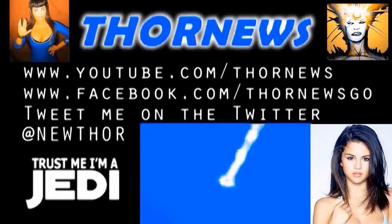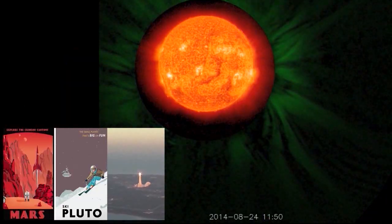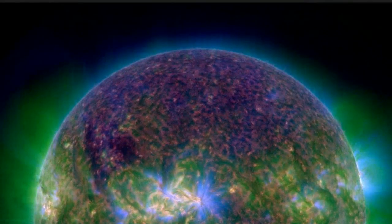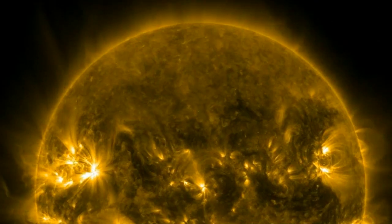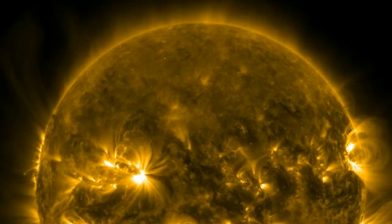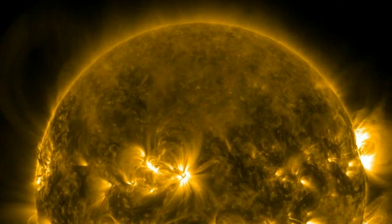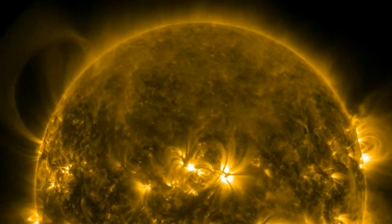This is a Thor News presentation. We're at the SDO NASA site looking at one of their wonderful sun cameras at the Solar Dynamics Observatory. Keep your eyes on this region — what you're about to see is amazing, frightening, and scary.